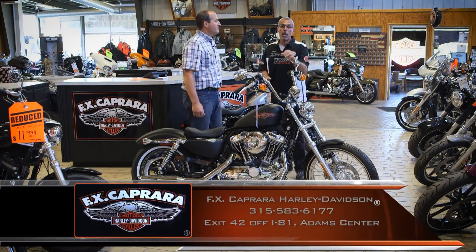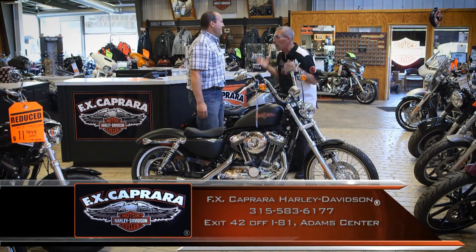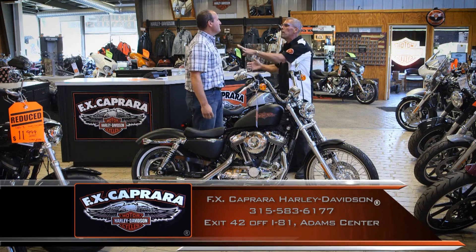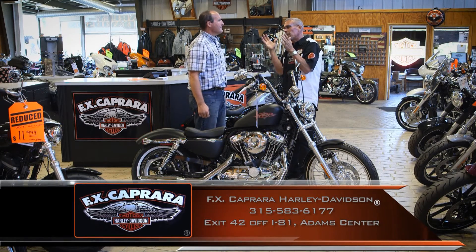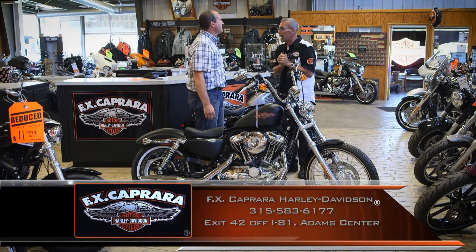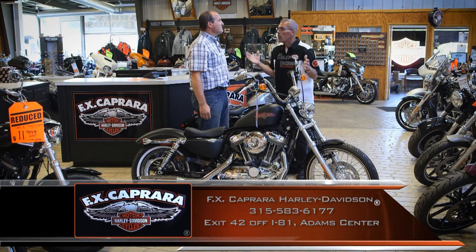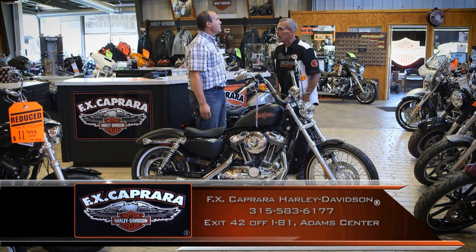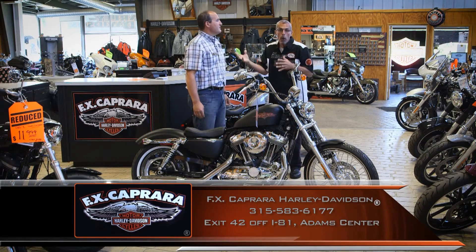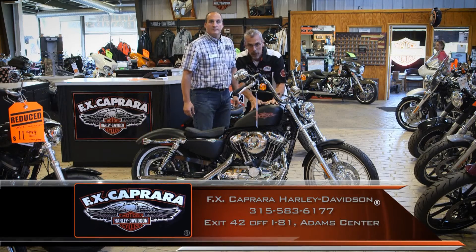We're here with Dan Karpy, General Manager of FX Caprera Harley-Davidson, and we're excited. It is October — plenty of riding weather yet, but at the end of October we start thinking about storage. Here at FX Caprera Harley-Davidson, we'll store a brand new bike or any used bike for the whole season for as little as $250. Or, get a motor upgrade and we'll store it for free.